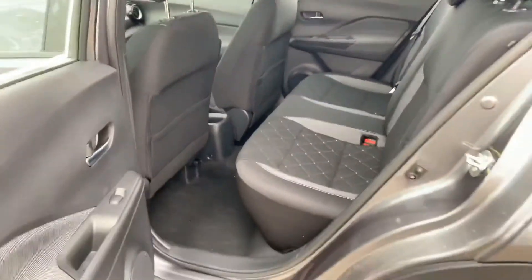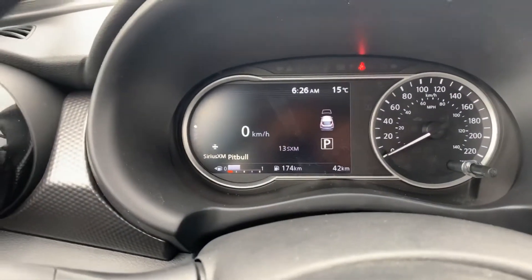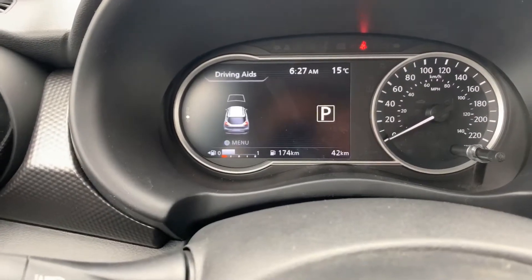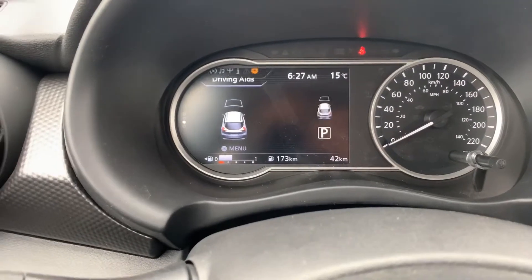Check out the back seat — as you can see, it does fold down giving you extra room. With it popped up, your passengers have tons of room. Pop it on the driver's side and you get the nice digital speedometer display, along with your drive computer and driving aids, which include the front-end emergency braking.